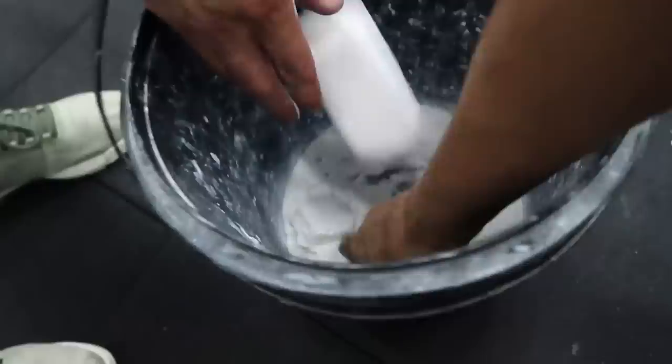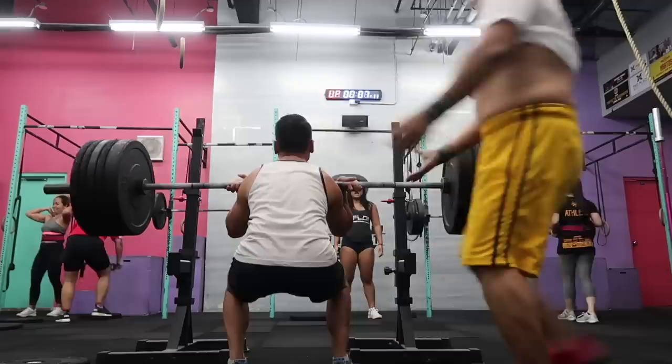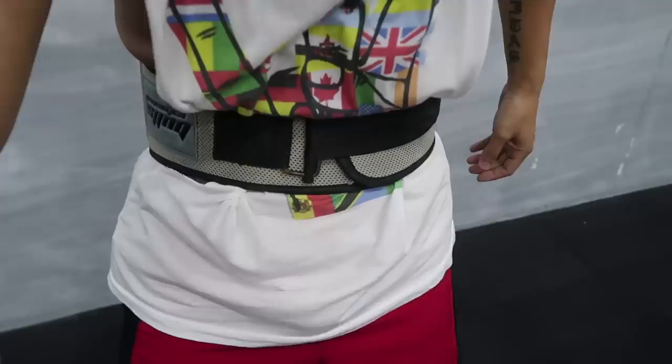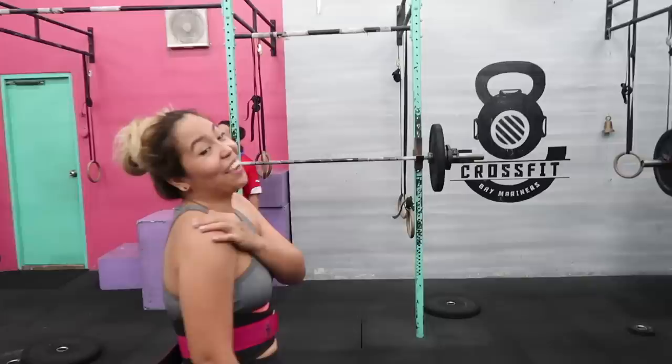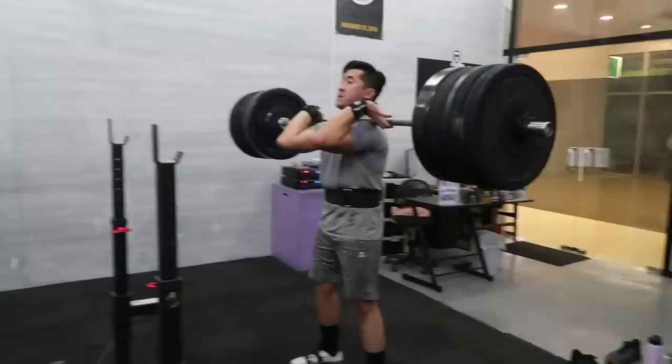I'm gonna be cool like a gymnast and try some of this. Oh wow, that's so heavy! To help my lower back I have this — it feels like a corset, I can't breathe!